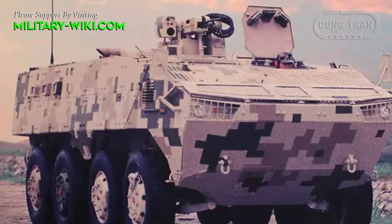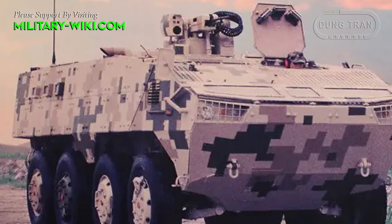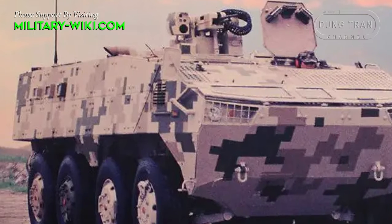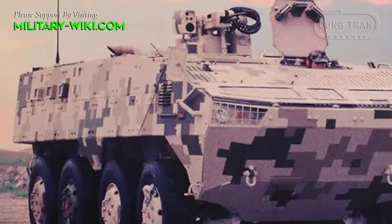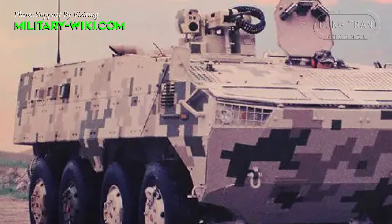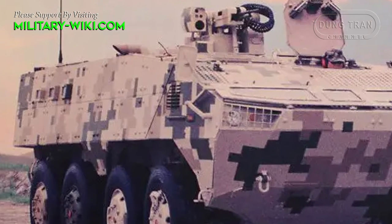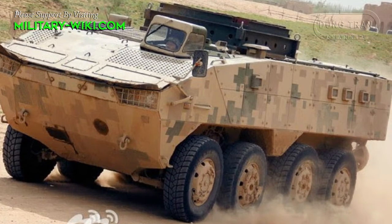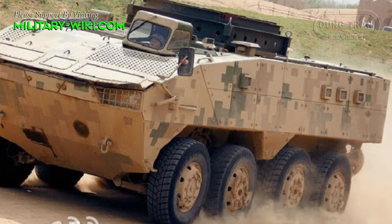Only two crew members are required to operate the vehicle in its fullest capacity. As an APC, the VP10 can accommodate up to 12 fully equipped troops. Troops enter and exit the vehicle via a rear power-operated ramp with integral doors. Emergency exit is via roof hatches, and there are vision blocks provided for the troops.